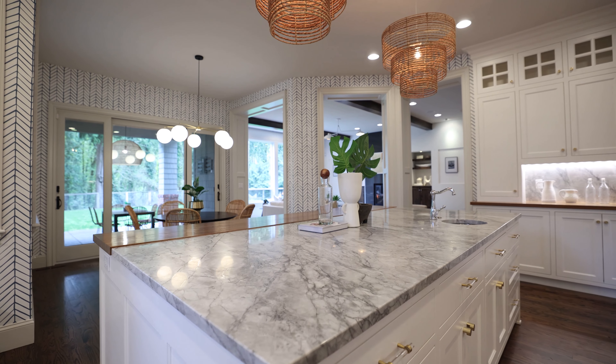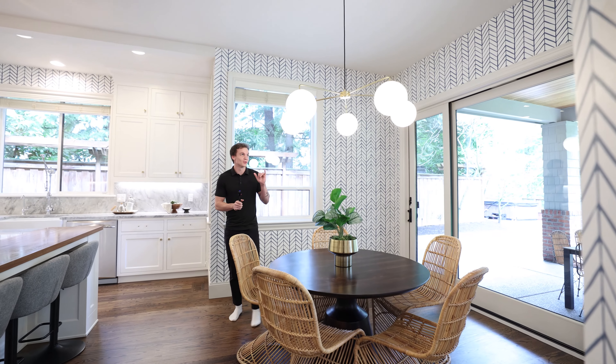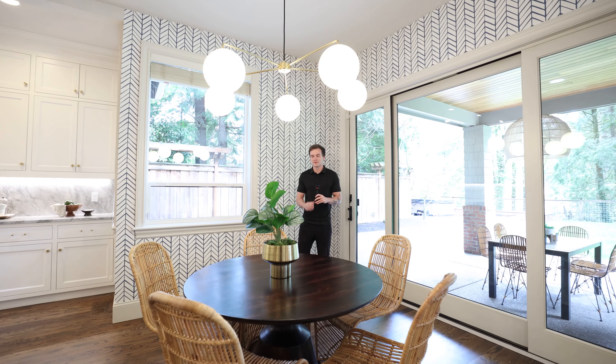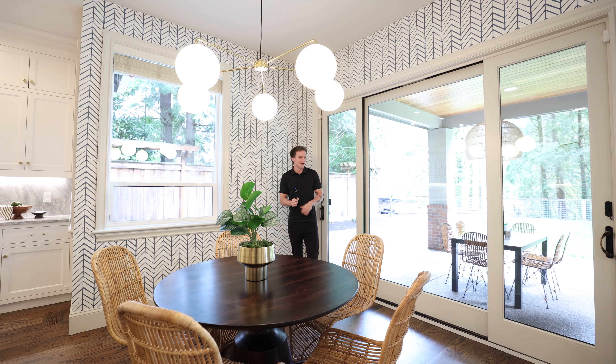Stepping over here, you find yourself in a little breakfast nook, a more casual dining area. You get this really fun light fixture and this awesome wall treatment — it's actually not wallpaper. It's a beautifully painted pattern with a little blue in between all the white.